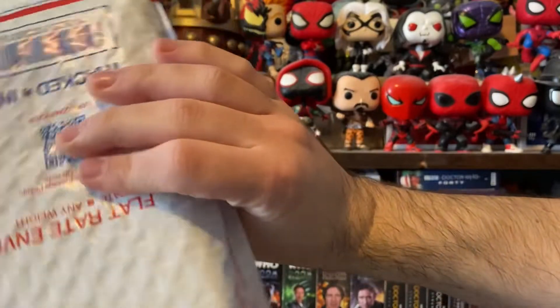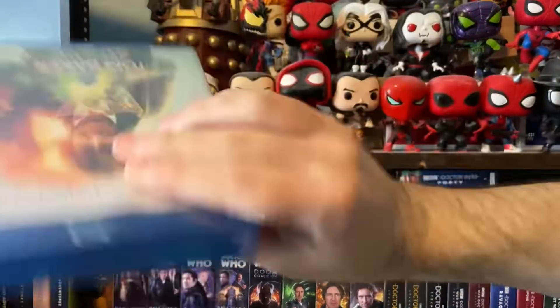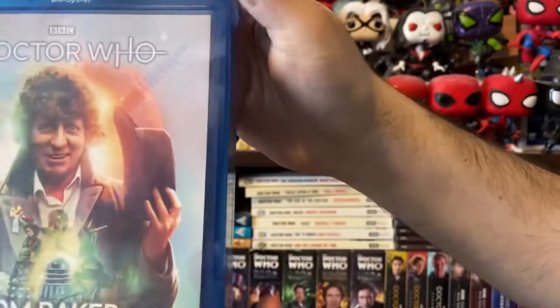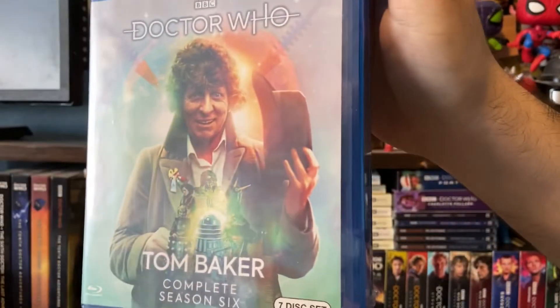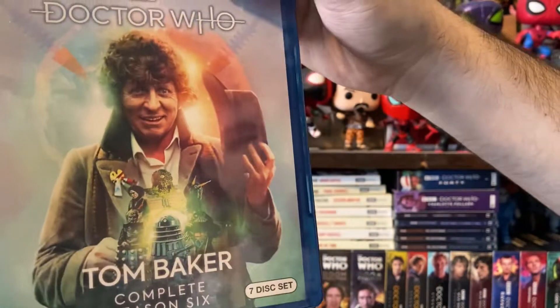Welcome back to the Midnight Who Show! Today I got a package from Who North America — it is Tom Baker Complete Season 6, or Season 17 as it's known, but they don't call it that in North America.